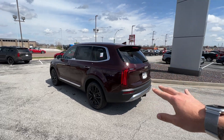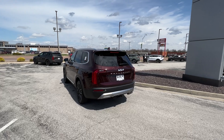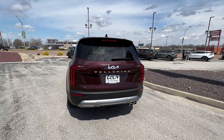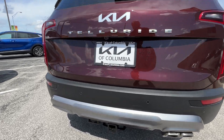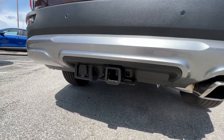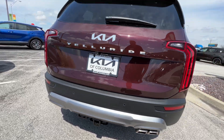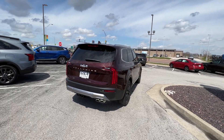Wrapping around to the rear, we've got privacy glass on all rear windows, heated back glass with a rear wiper and sprayer, LED taillights, and rear parking sensors. We've got a powered smart liftgate. Here's a peek at the tow package — it comes with a 2-inch receiver and 7-pin connection. You also get some trailer brake wiring harnesses in the glove box, and you also get the self-leveling rear suspension.